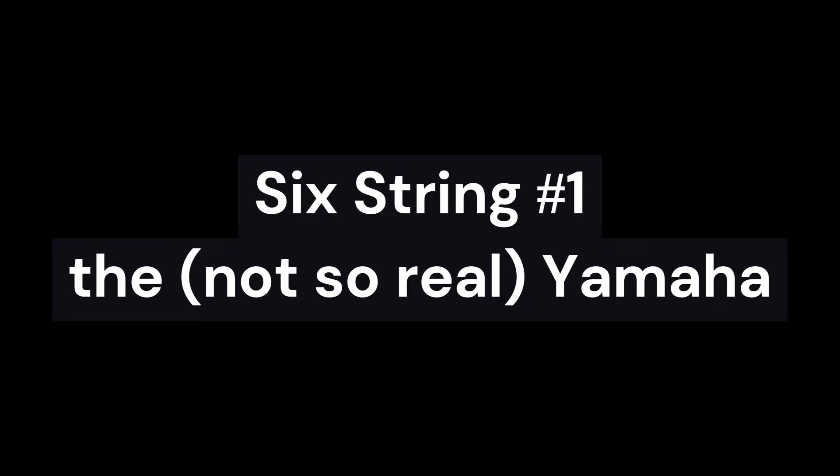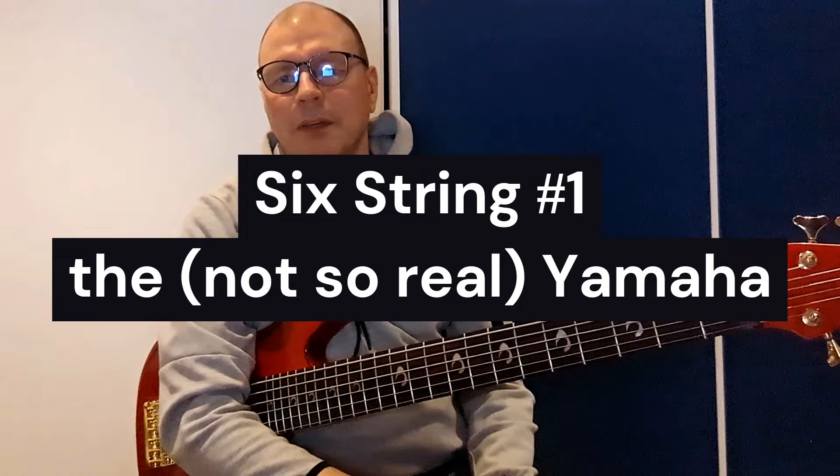So I turned to AliExpress. I can still remember the morning when I saw this bass. These inlays are unique to the Yamaha GP2 Patitucci model. For 700 Australian dollars — maybe a rechecked instrument — I acted fast and hit the buy now button.